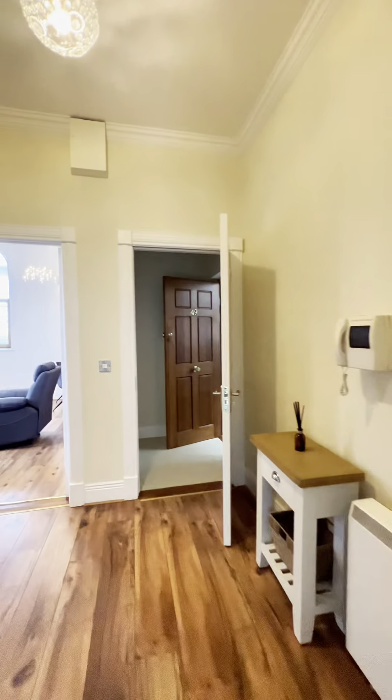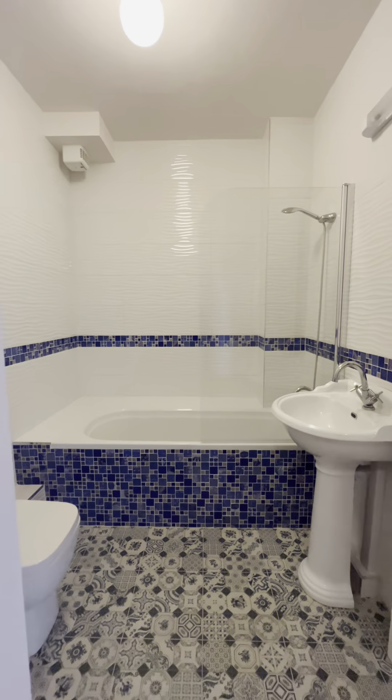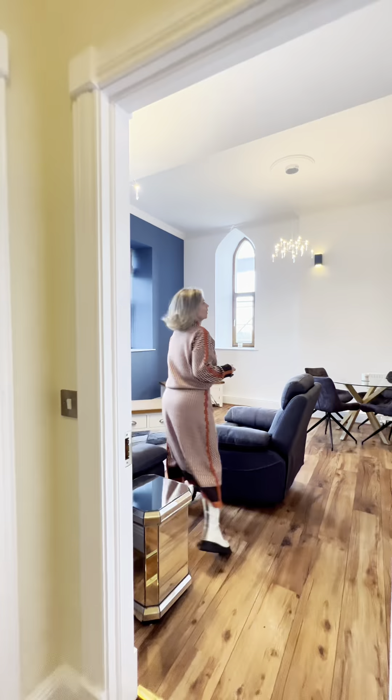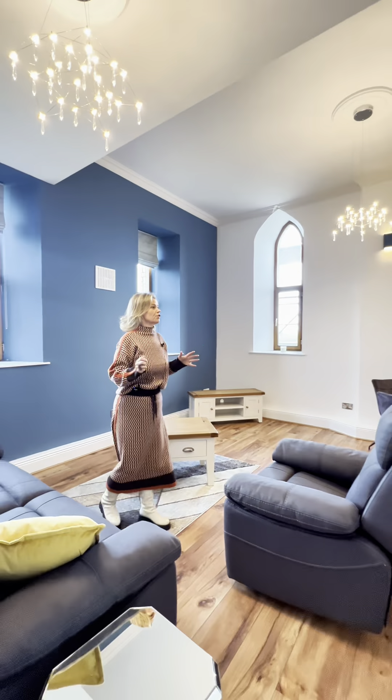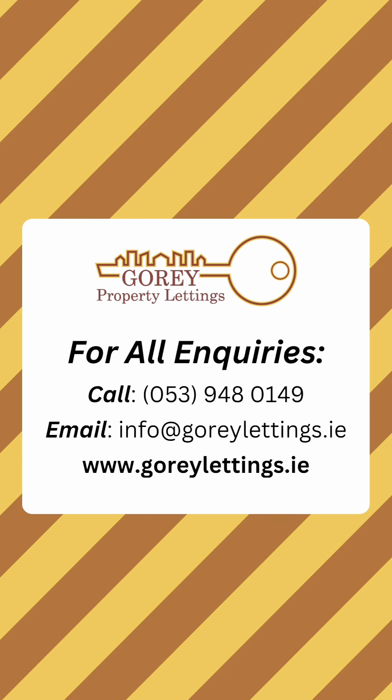This apartment is really spectacular. If you're looking for accommodation with a bit of luxury to it, it's here at Priory Court. For further details, please check out our website. Thank you.